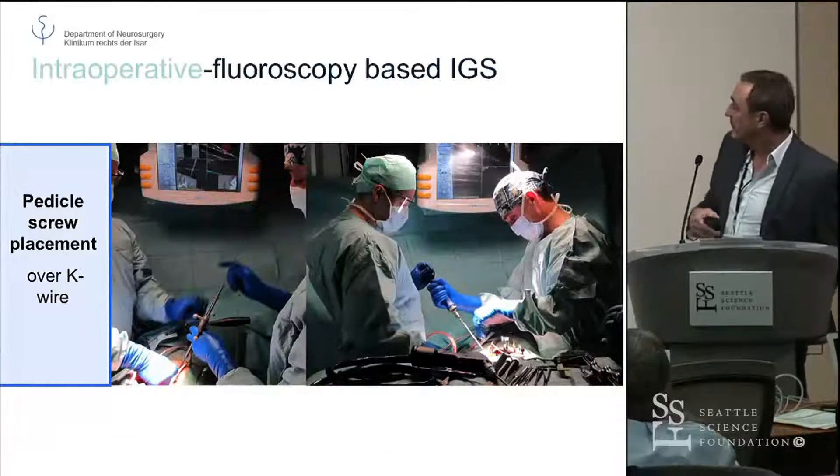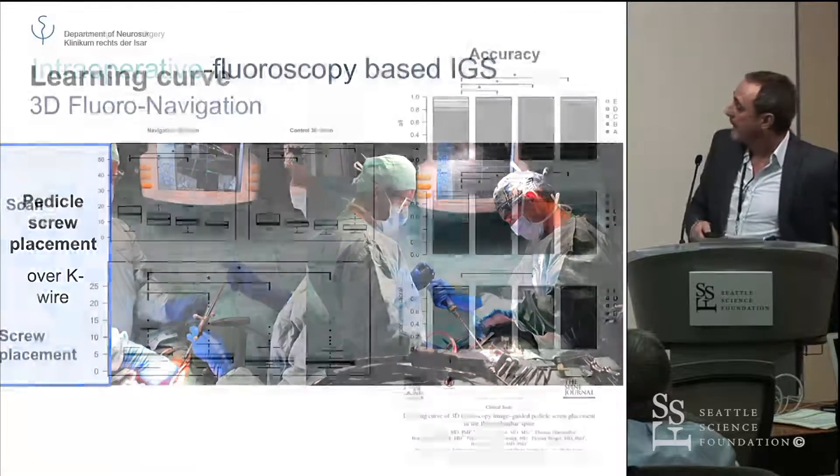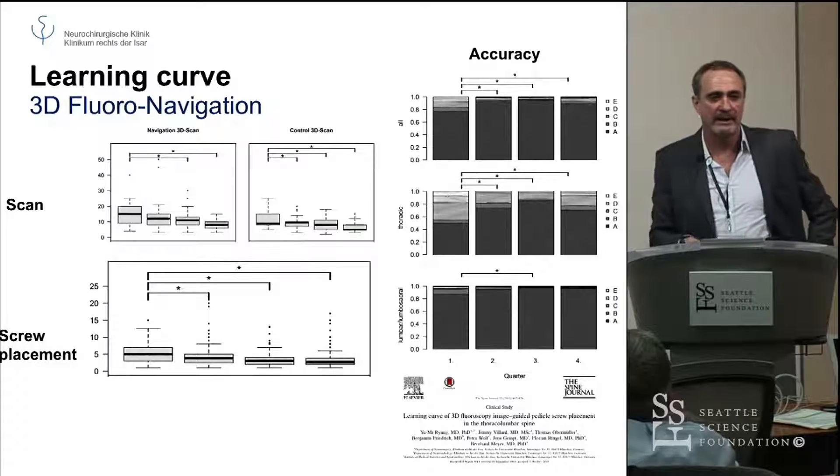Then we put a K-wire in and place the pedicle screw over the K-wire. That's the default procedure we do for thoracal lumbar. And then we have a final control.